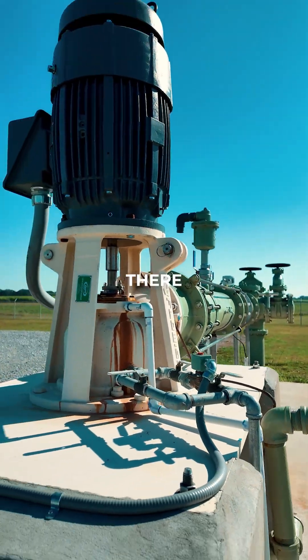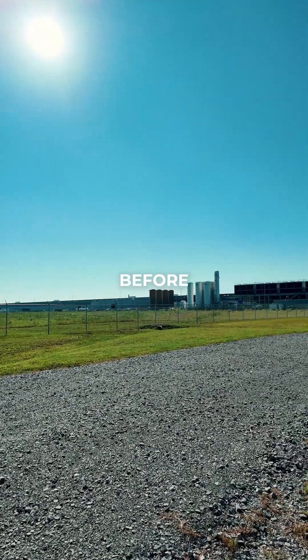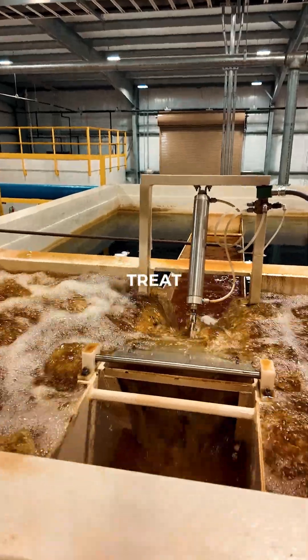From there, it pushes the water into the water treatment plant to treat it before sending it out to First Solar. Typically in the Chico Aquifer, you're getting a lot of hard water, which means iron and manganese that we need to treat out.